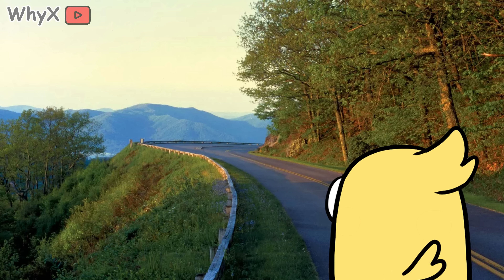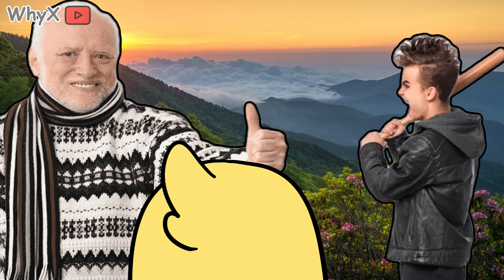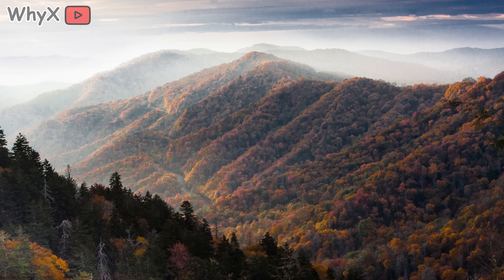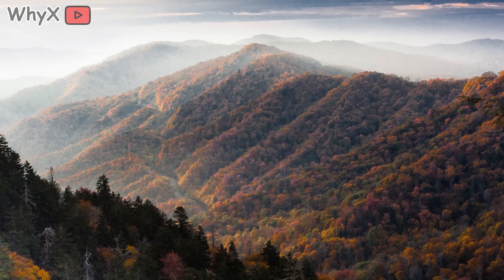Now imagine this. You're driving through the Appalachian Mountains. The peaks are gentle, rolling, peaceful — not dramatic like the Rockies. More like old grandparents than rebellious teenagers. But what if I told you these hills used to be giants? Hundreds of millions of years ago, the Appalachians rivaled the Himalayas. They were enormous, towering, sharp.